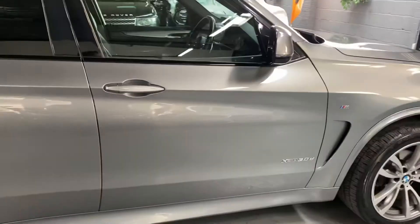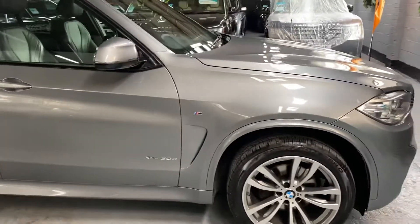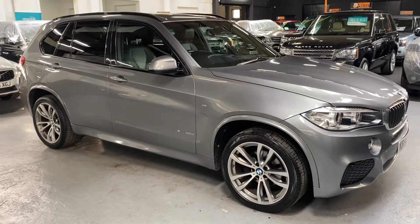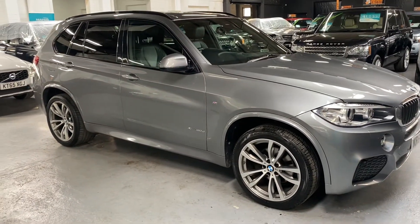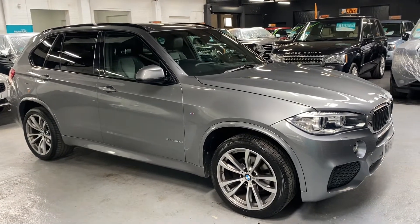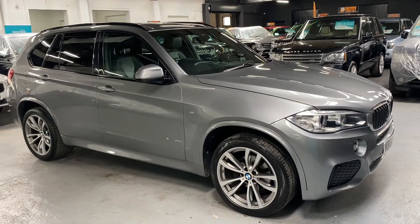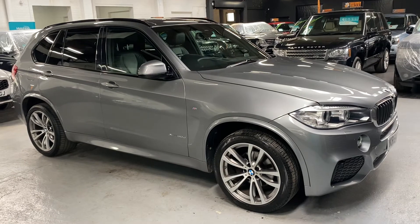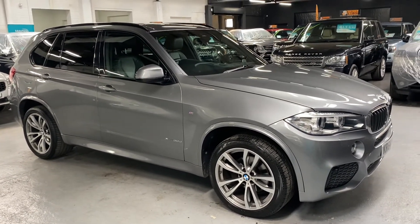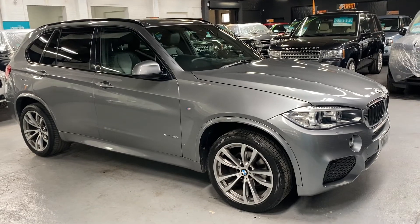For this video you'll find 30 plus pictures on the advert and our website, and hopefully those along with this video will give you a good overall idea of the condition of the car. If you require any further information or you'd like to inquire into financing, purchasing, or coming to test drive or view the vehicle, please feel free to give us a call at the office on 01922 458 222, or drop us an email at sales@marshlandsmotors.co.uk.